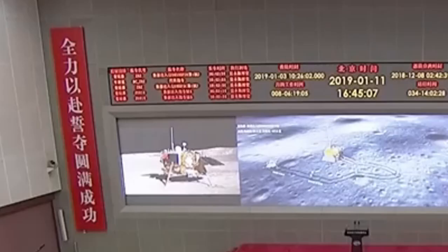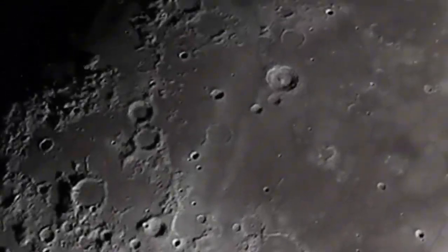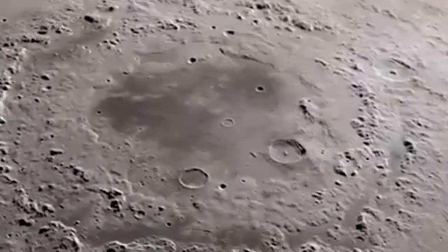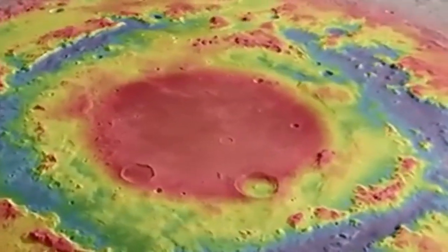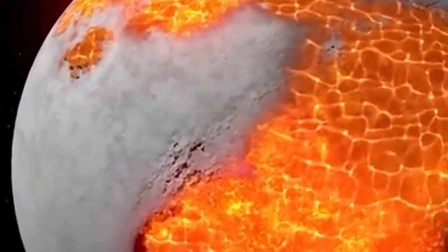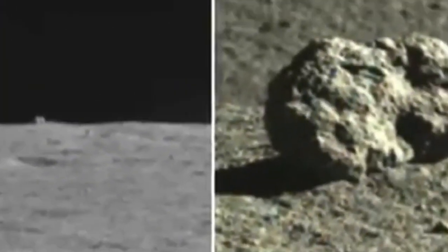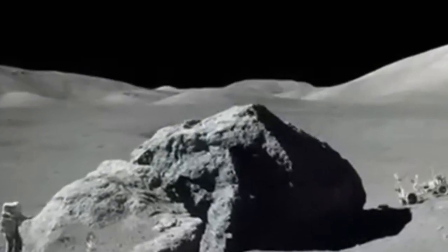NASA's Ranger 4 was the first spacecraft to impact the far side on April 26, 1962, but it failed to send back data. The most detailed early survey came from NASA's Lunar Orbiter program from 1966 to 1967, with Lunar Orbiter 5 providing most of the far side coverage. The far side was first seen directly by human eyes during the Apollo 8 mission in December 1968, where astronaut William Anders described it as looking like a heavily used sandpile full of bumps and holes. All 24 astronauts from Apollo missions 8 through 17 saw the far side, and multiple lunar probes have photographed it since.